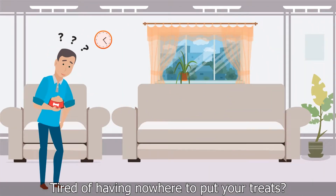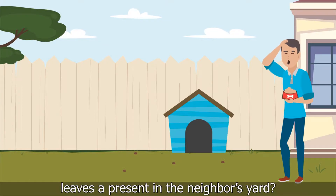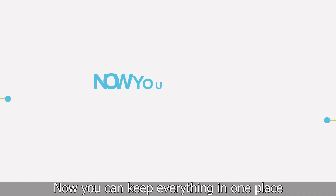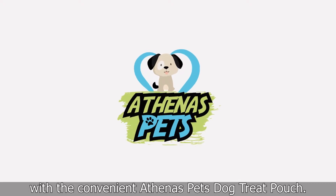Tired of having nowhere to put your treats? Sick of getting caught without a bag when your dog leaves a present in the neighbor's yard? Now you can keep everything in one place with the convenient Athena's Pets Dog Treat Pouch.